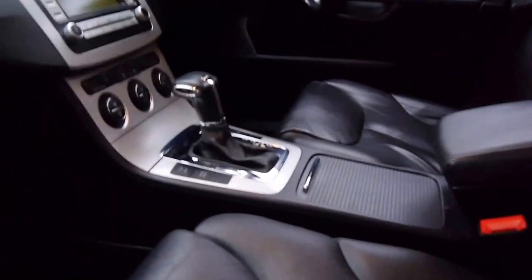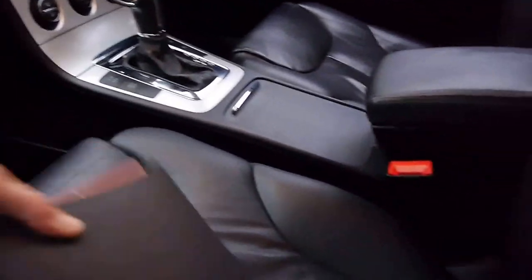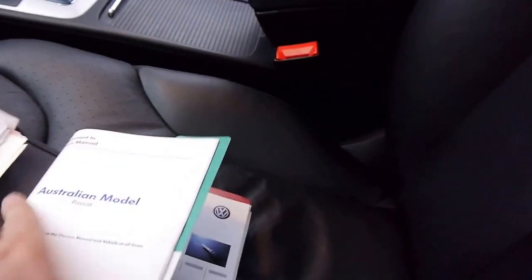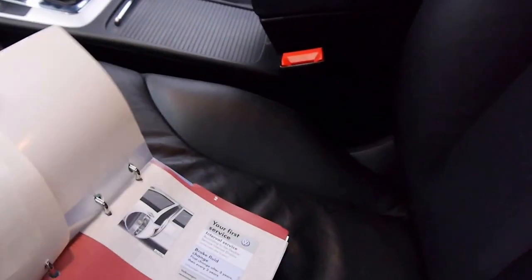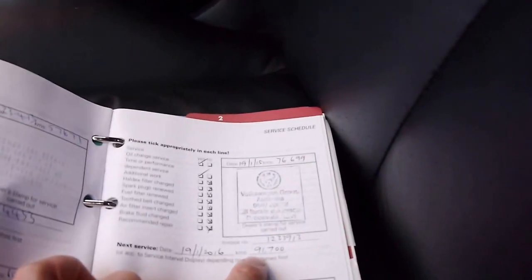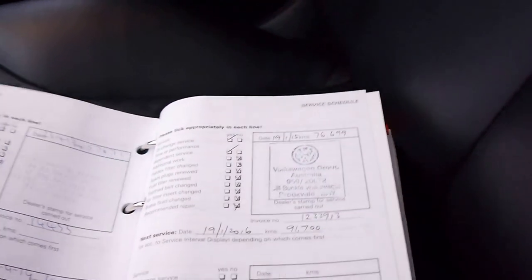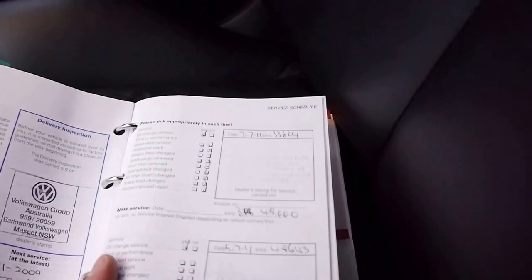I'll have a quick look at the logbook. The next service isn't due until 91,000 kilometres. The last service was done at Volkswagen at 76,000 kilometres, just 9,000 kilometres ago, and before that it was regularly serviced as well.